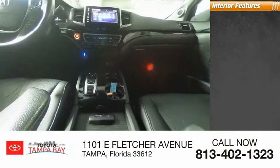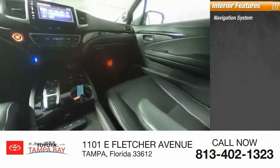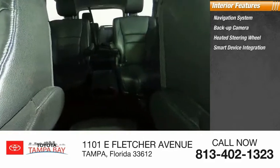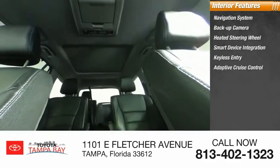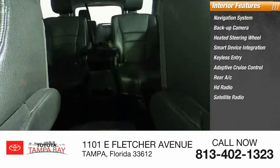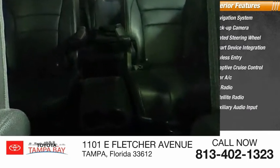Inside you'll find navigation system, backup camera, heated steering wheel, smart device integration, keyless entry, adaptive cruise control, rear AC, HD radio, satellite radio, auxiliary audio input. Is love at first sight really possible?